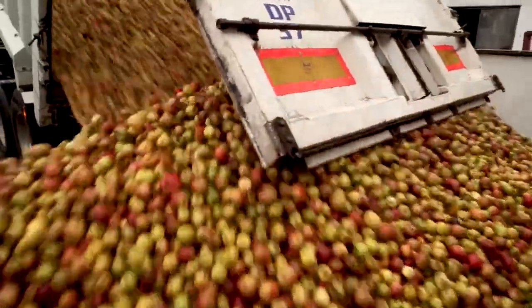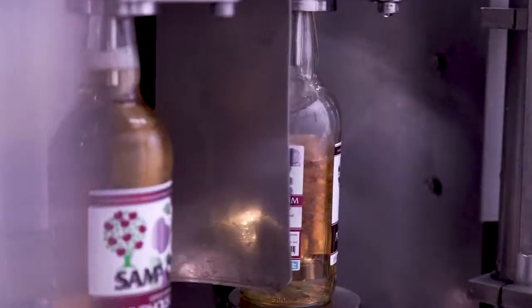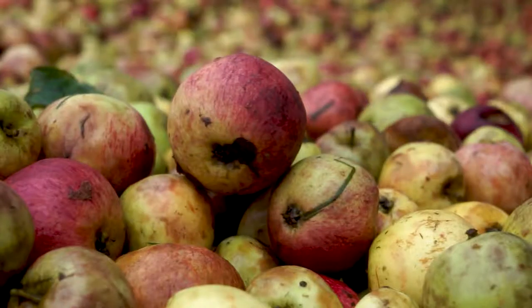This year the juice that they've extracted from them has been excellent — high sugar levels and the tannins are good — so it's all looking like a positive outcome for the cider. Tonnage is down a bit, but I'm sure we can live with that if we all get good cider.